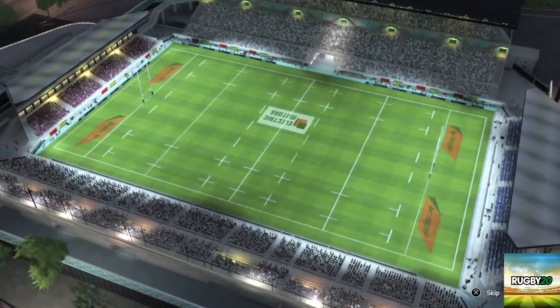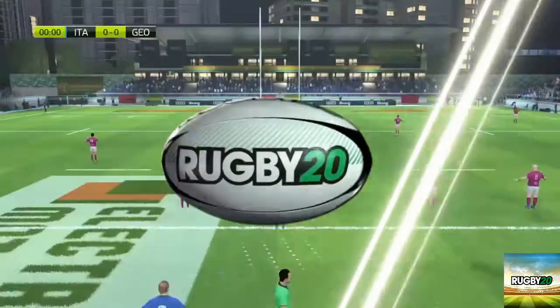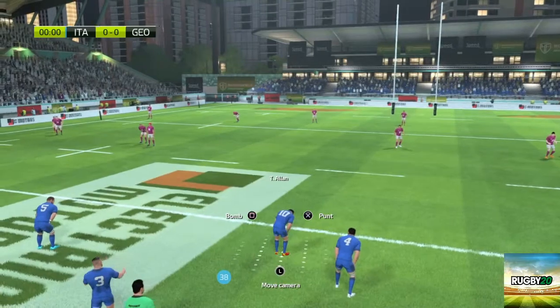Good evening and welcome to those of you joining us for this evening's match. Still a few more moments before the match begins.